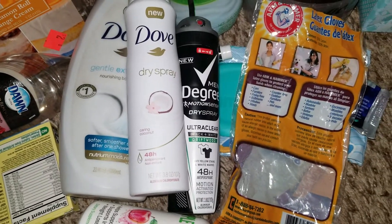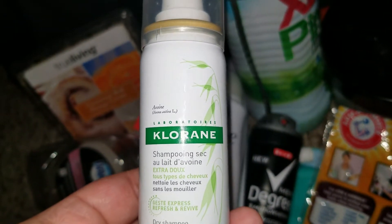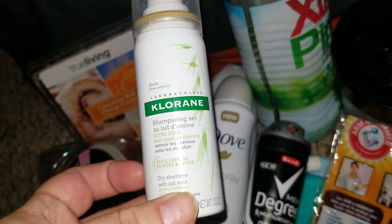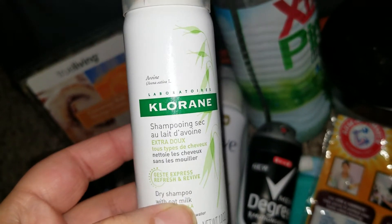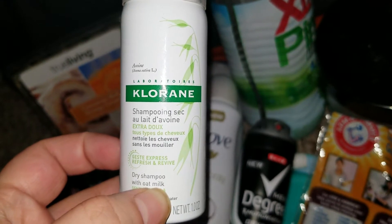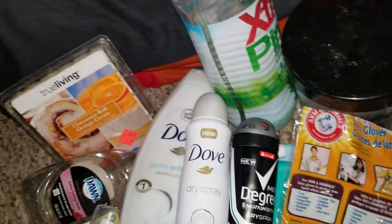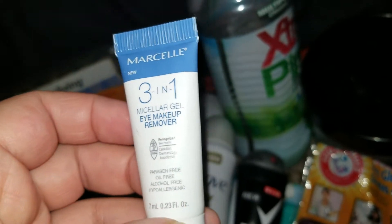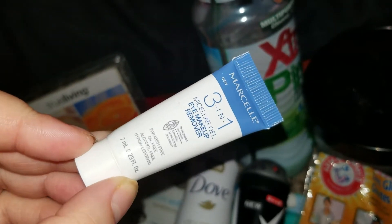The rest is makeup samples and stuff. Went through a dry shampoo — really really like this stuff, I think it's pretty expensive though. If you don't care about price and you're not as frugal as me, definitely give this dry shampoo a try because it works amazing. Also went through a 3-in-1 micellar gel eye makeup remover — it worked okay, it was weird because it's really a gel, but yeah, it worked okay.